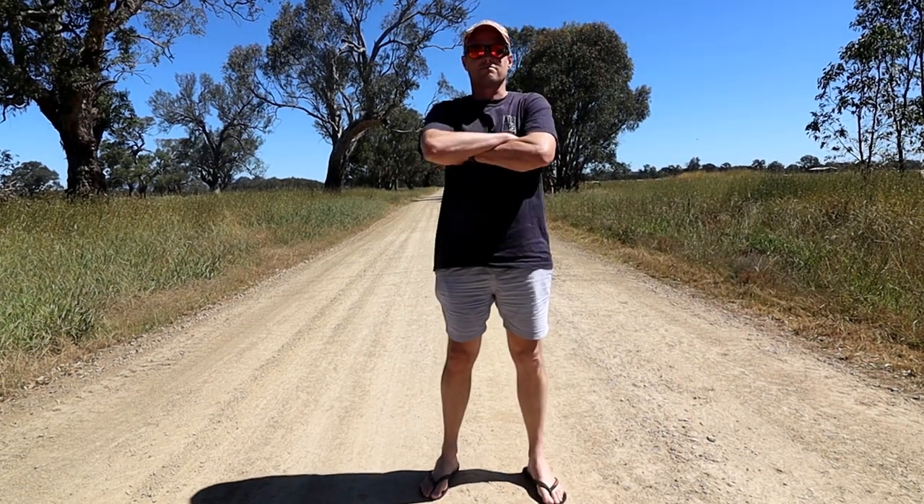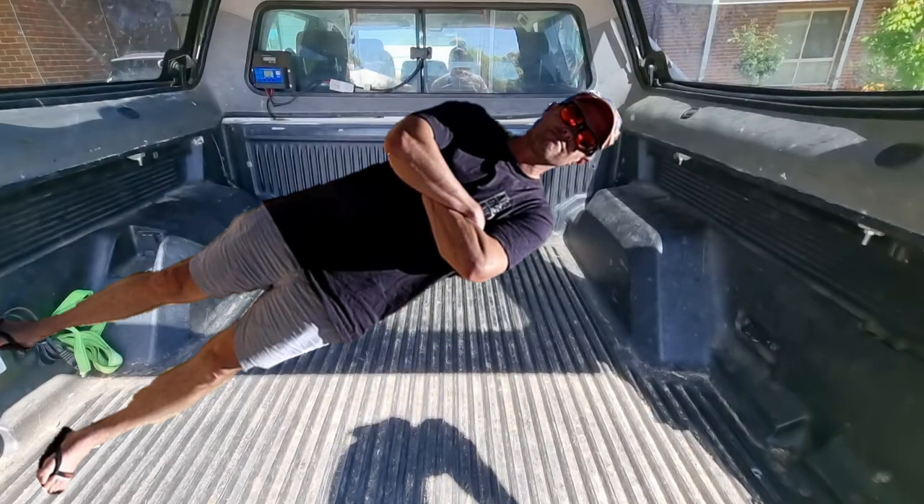I am human of average height. Wait a sec — I reckon I can sleep in there.